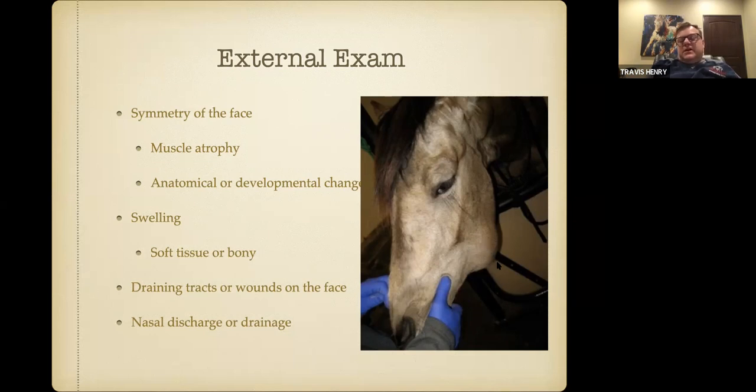If a tooth infection goes on for a long period of time, it will often bust out and drain due to gravity, leaving a draining track from the jaw. We just had one in today that had a softball-sized swelling draining pus from the face, all from an infected tooth.